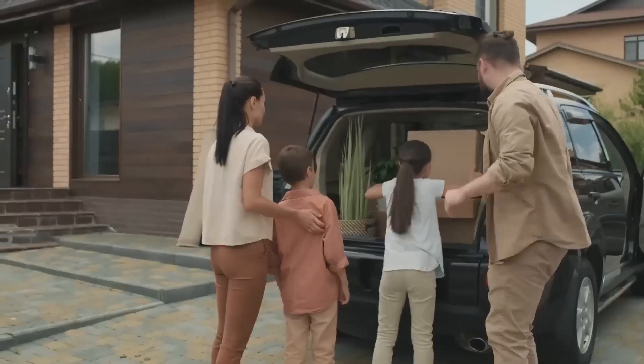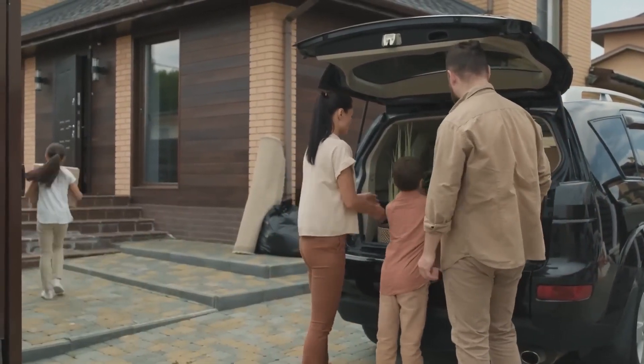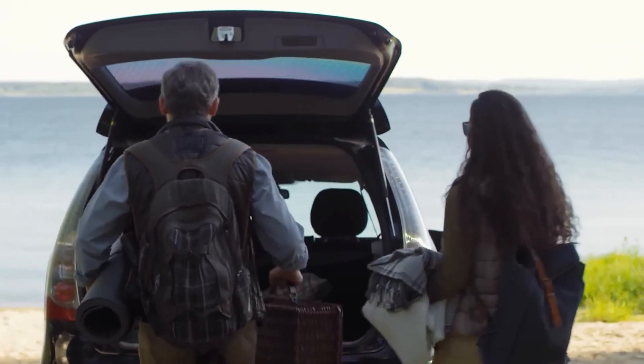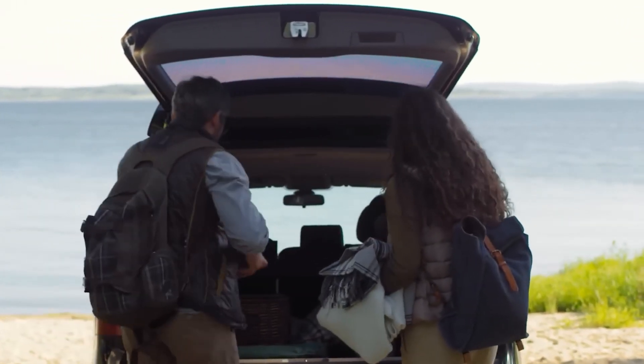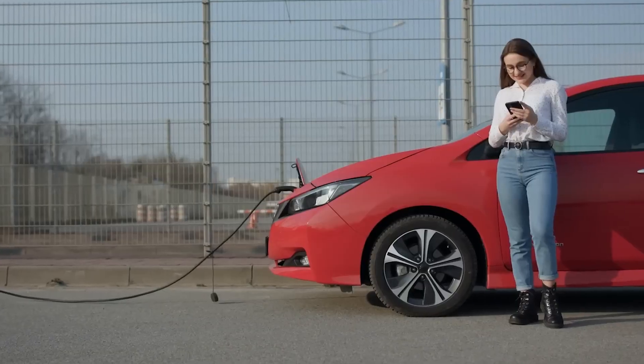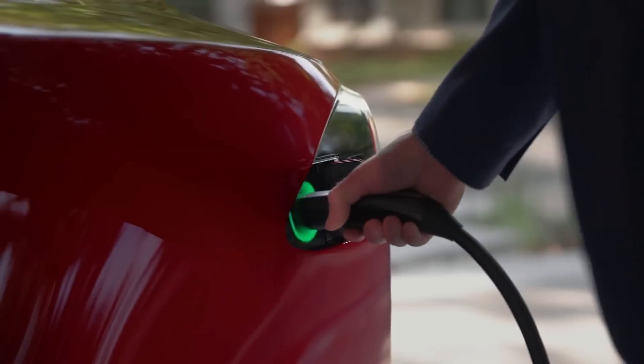Electric vehicles give you a calm and smooth driving experience. Since there's no internal combustion engine, they're super quiet, which makes your drive really peaceful. Plus, the instant torque from electric motors means quick and smooth acceleration. It all adds up to a more enjoyable and less stressful ride, especially when dealing with stop-and-go traffic.